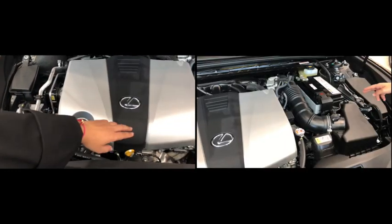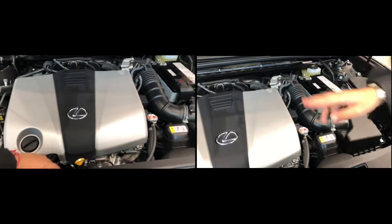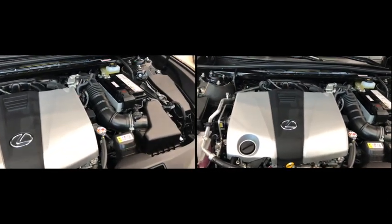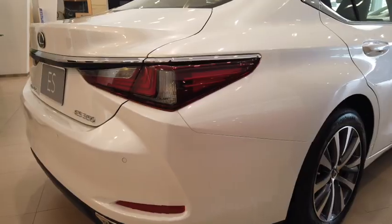The Lexus ES comes with a 3.5-liter engine, 6 cylinders, and an 8-speed automatic transmission. The car accelerates from 0 to 100 kilometers per hour in 6.8 seconds.